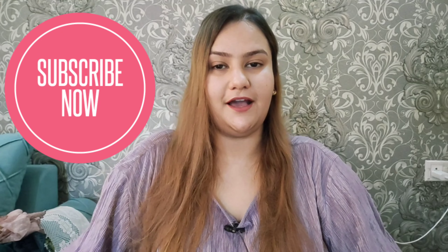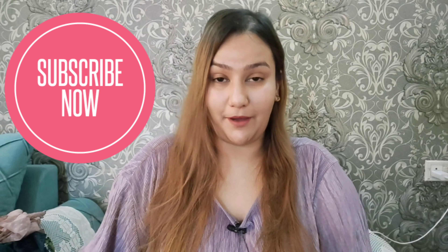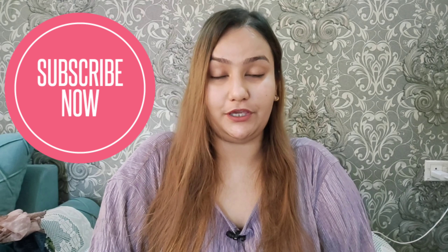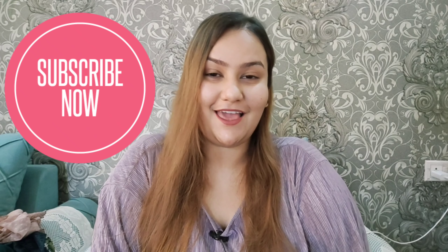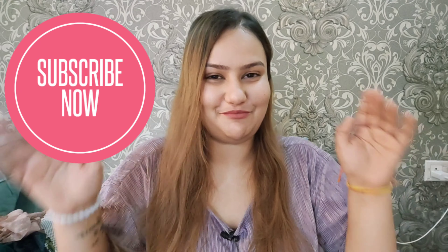Hi guys, welcome back. I hope you liked today's video. If you did, please hit the like button, do subscribe to my channel, and I will see you in the next video. Bye bye!